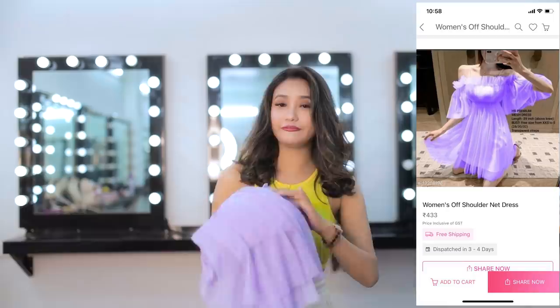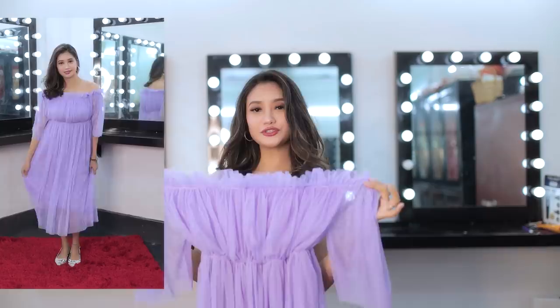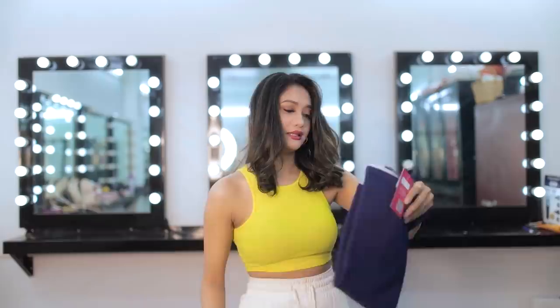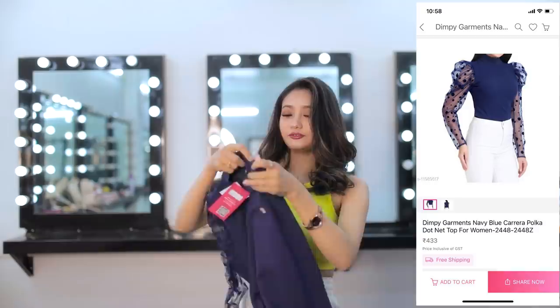The first item is a very beautiful purple color off-shoulder dress — which is my favorite. As you can see, this is really pretty and the product quality is also really good, and the price is really cheap. I hope you will like to wear it too. Next is a very simple blue top.